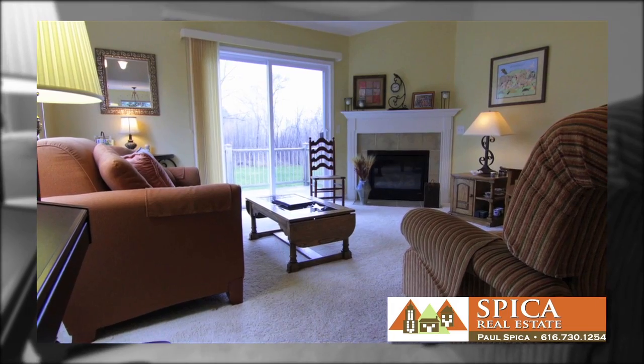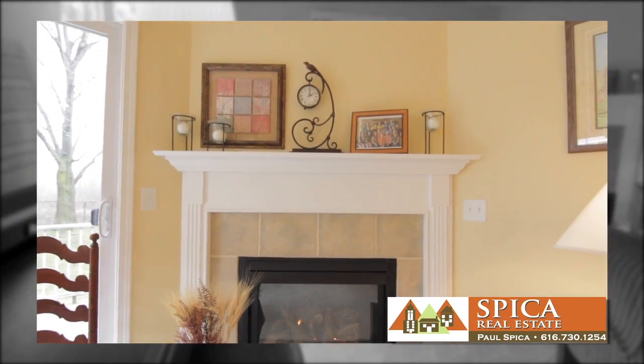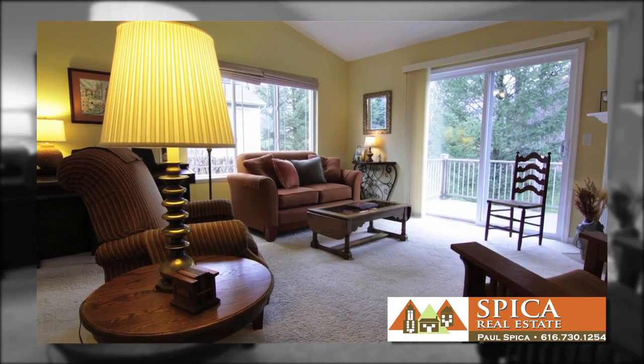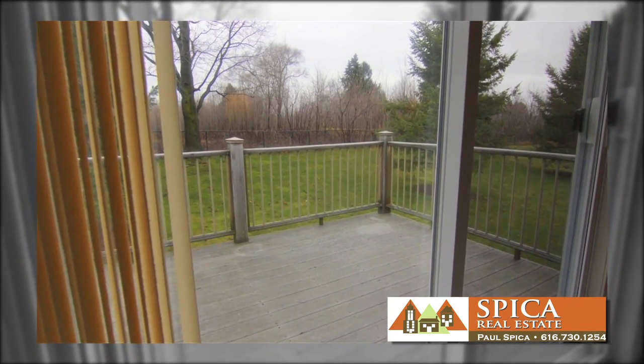The living room is generous in size for any number of guests. Cozy up to the gas fireplace in the winter months, or enjoy grilling out during the hot summer months.